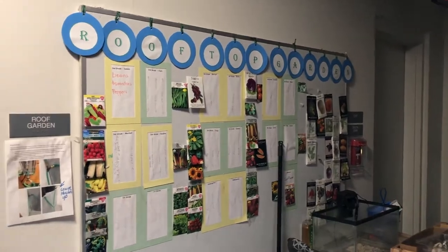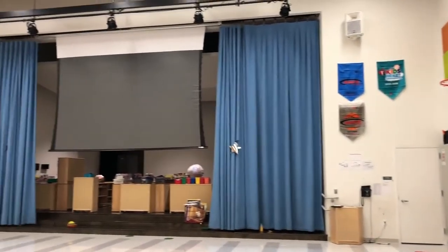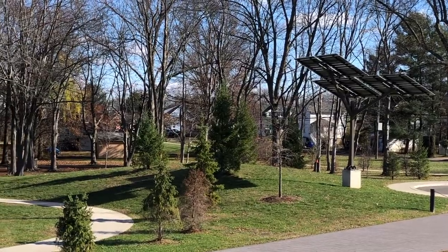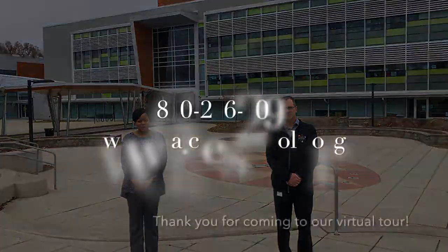We hope you've enjoyed the video tour. We take a lot of pride in our students, in our staff, and especially our Discovery Academy families. We hope that you consider putting yourselves number one in the Magnet School application so that you can become a Discovery family. We're so sorry you couldn't physically join us here in the building today, but we hope you enjoyed our video tour and hope to see you very soon here at Discovery Academy.